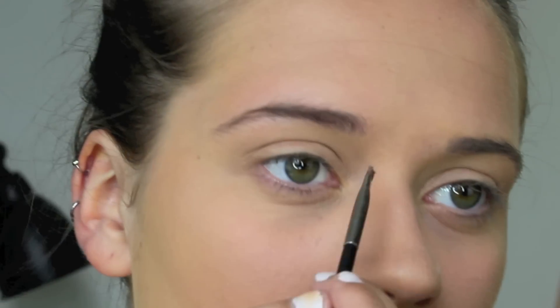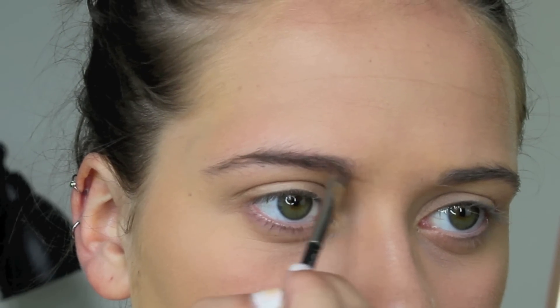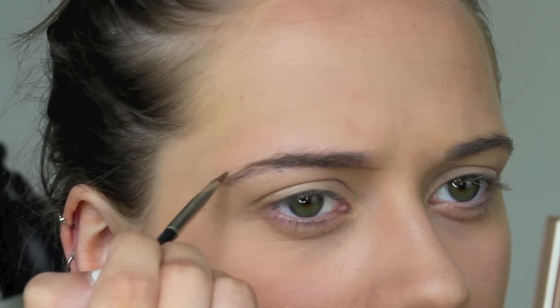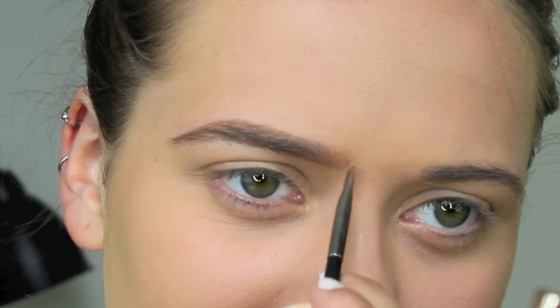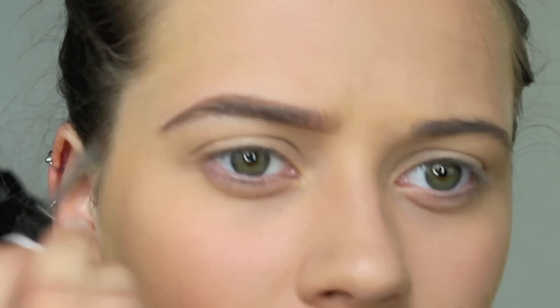My brows are starting to grow a bit — I've got a lot more little baby hairs at the front because I've been using Rapid Brow. It says six weeks but it's taken more than six weeks. I'm finally starting to see a bit of a difference, which is nice. I just want to be tanned all the time — but not fake tan, real tan.